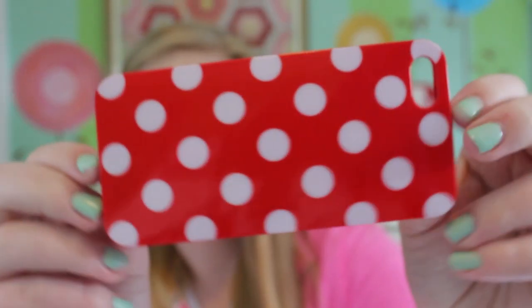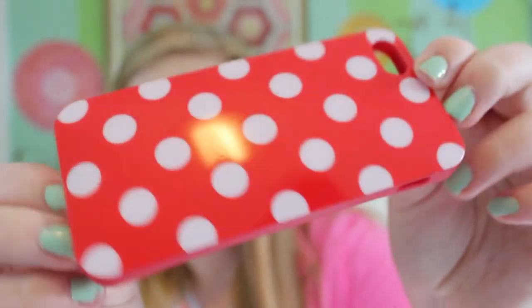The next case I have is this red polka dot one and I love this one — I wear this one all the time. It's from Amazon, it was like $5 at the most. And it's like hard but you can bend it, which is really hard to explain. I don't know what brand it's from, it doesn't say anything.